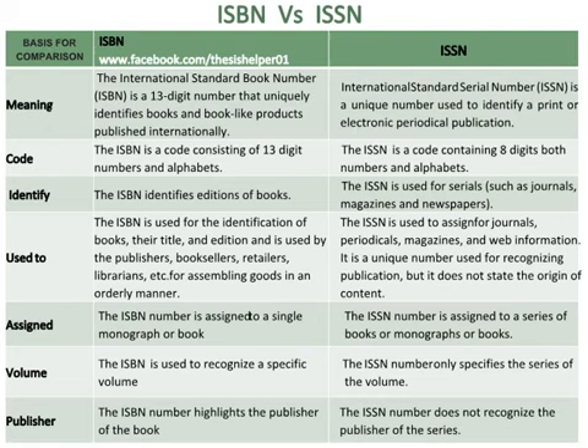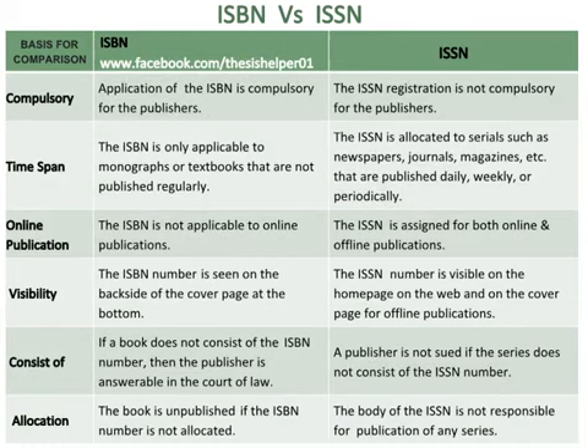The ISBN number is used to recognise a specific volume, whereas the ISSN number only specifies the series of the volume. The ISBN number highlights the publisher of the book, whereas the ISSN number does not recognise the publisher of the series.